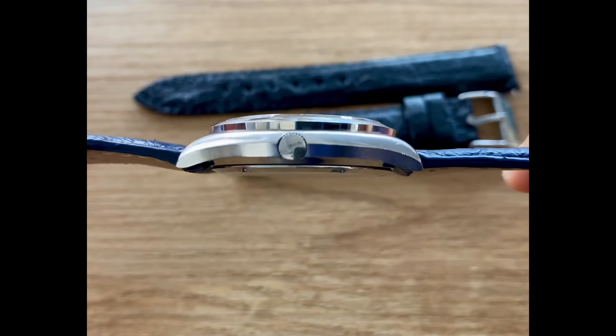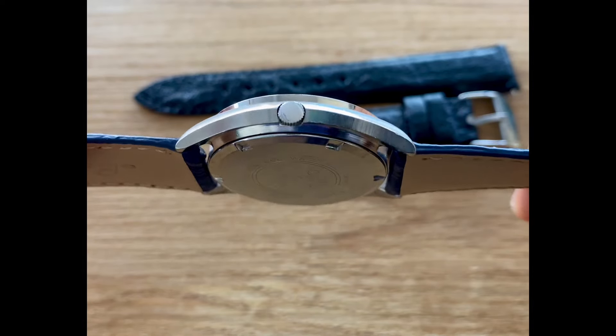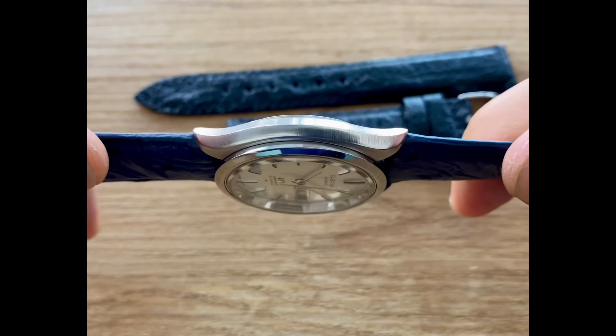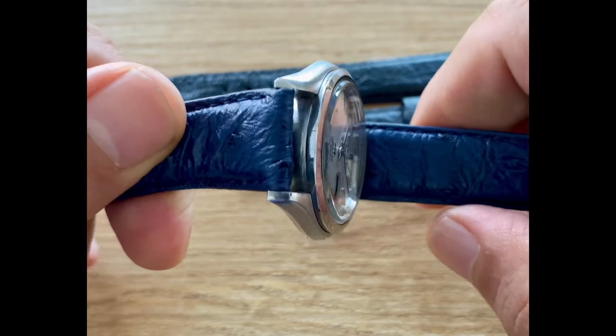You'll notice it doesn't have an acrylic crystal — it has glass on it instead. Beautifully tucked away crown here, so it will not push into your hand. Nicely brushed case back.